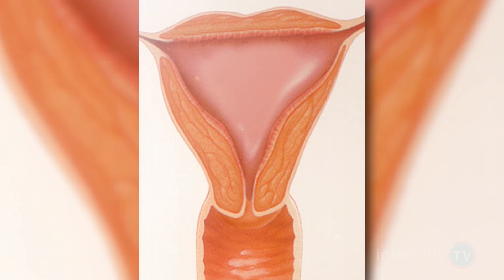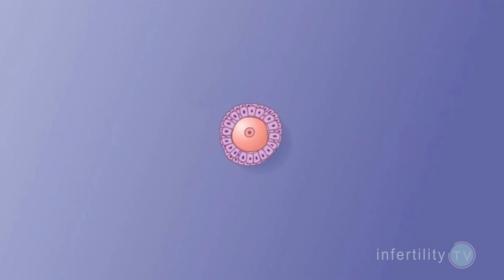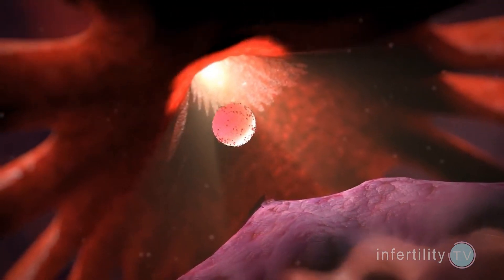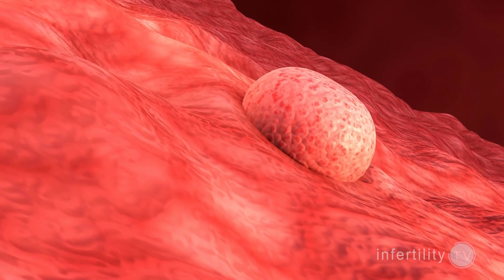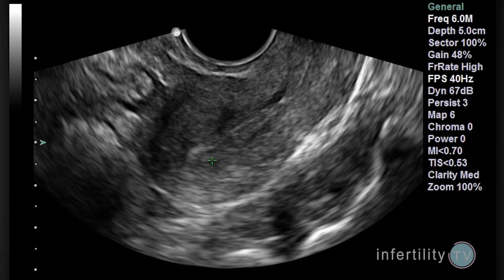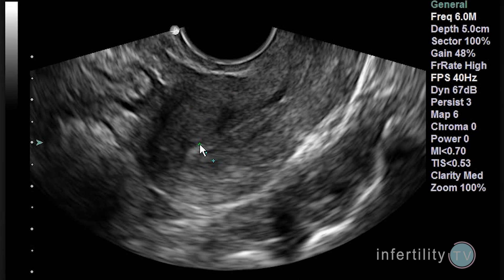The uterine lining is a layer of cells that surrounds the uterine cavity. As an egg matures, the ovaries produce estrogen. After ovulation, the ovaries also produce progesterone. Estrogen makes the uterine lining grow thicker. Progesterone transforms the lining so that an embryo can implant and produce a pregnancy. Using ultrasound, your doctor can see the uterine lining and can measure how thick it gets before and even after ovulation. There have been many attempts to determine whether there is a minimum uterine lining thickness that is needed for a pregnancy to occur.